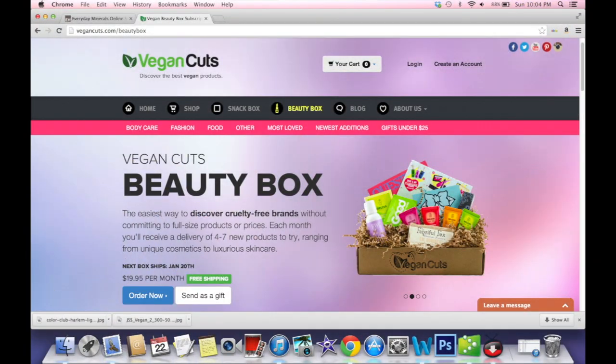This is my favorite time of the month when you get this awesome box in the mail. Vegan Cuts — if you don't know about it, you gotta check it out. It's $19.95 a month. You get an awesome box of goodies delivered to your doorstep. It's all vegan, cruelty free, good for you, good for the environment. Check it out at VeganCuts.com and let's see what I have this time.